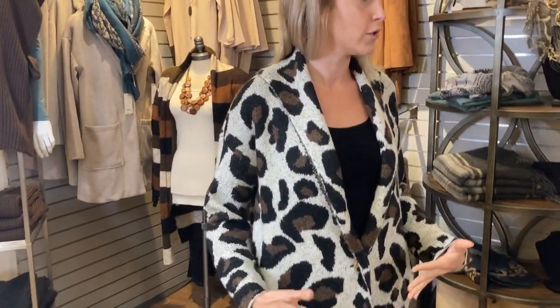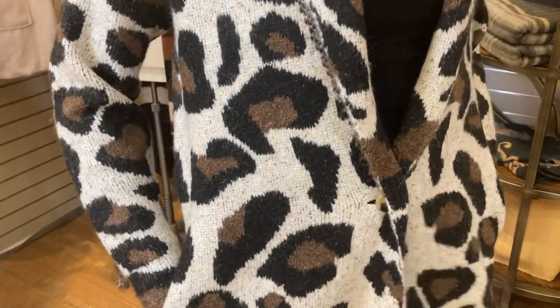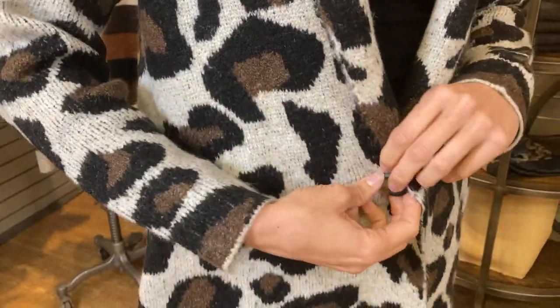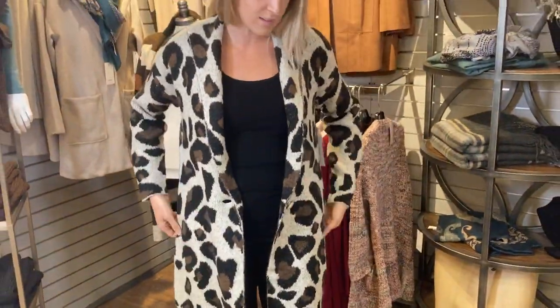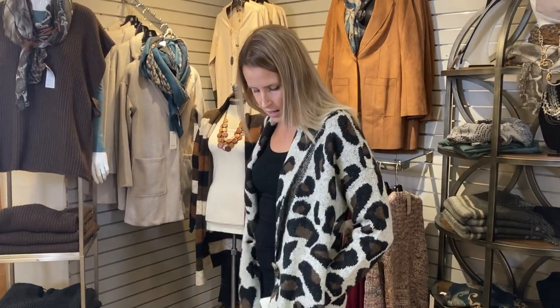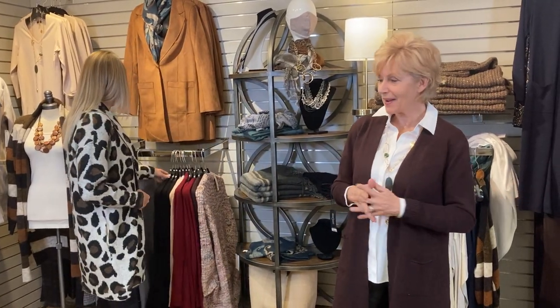Now we're moving into almost what you'd call a coatigan — the heavy end of heavy. This one is by Tribal and it's definitely a statement piece. It's got black, brown, and cream in it so it will easily go to any of your wardrobe colors since these are all great neutrals, and all three neutral colors are built right into the pattern. It has a one-button closure and is so soft. You can wear it more open for a relaxed fit, and the pockets are built into the seam — not on top of the garment. This could almost be a transitional fall coat, especially from October into November.